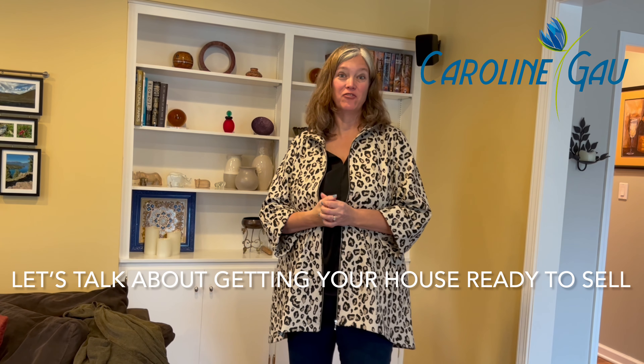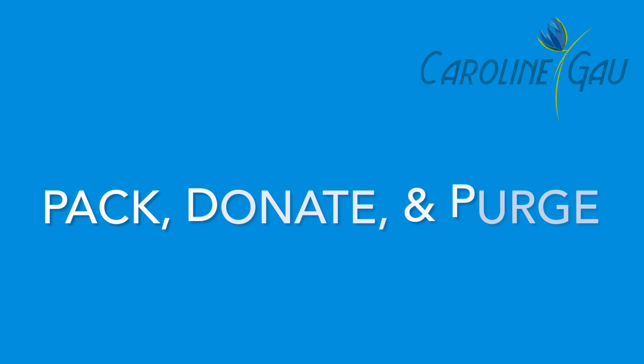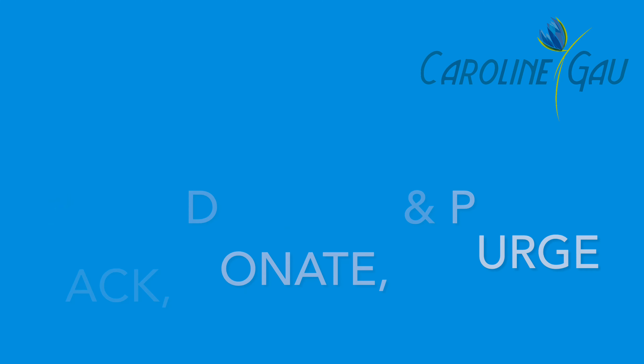How do I get my house ready for sale for the spring market? Well, the spring market starts now in January, so here are a few tips to get your house ready. The first thing is you're going to pack up and put things in three piles.